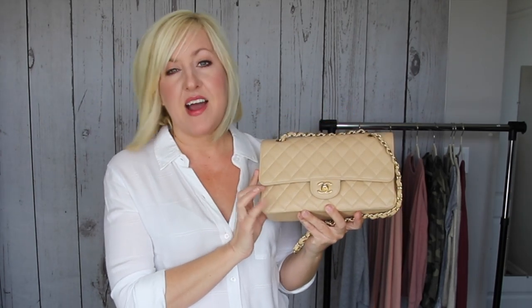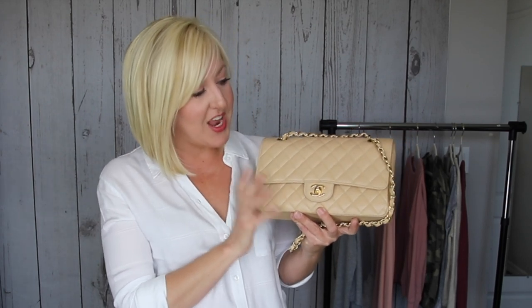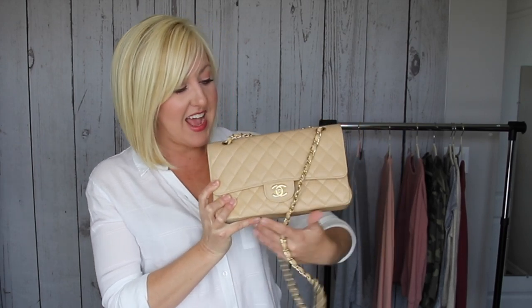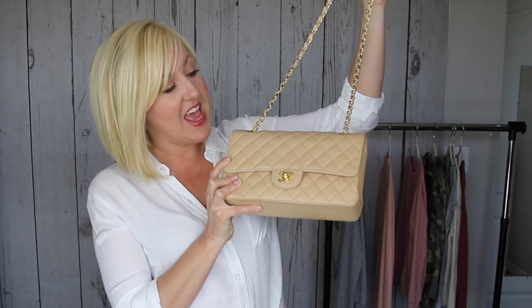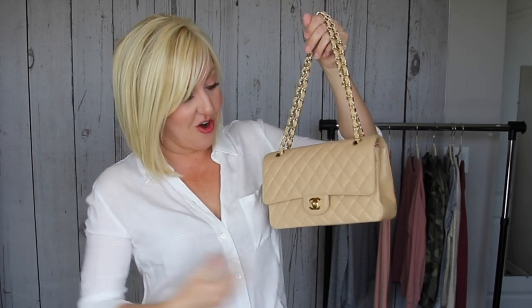I've already found myself getting so much more use out of this one in the medium size. It holds a smaller-sized wallet, my cell phone, and a lipstick — it's not super big. I really love this bag. It's so classic, so pretty, and I love the color combination. The only negative is you cannot wear this as a crossbody. I don't know why they don't make the strap long enough, but it is a single shoulder bag only — or you can double up the straps and have it sit right underneath your armpit area.